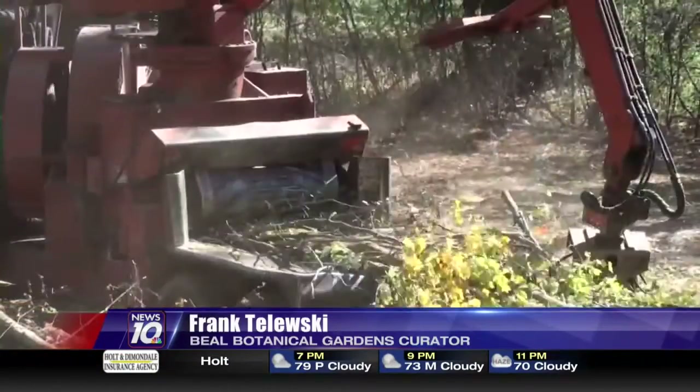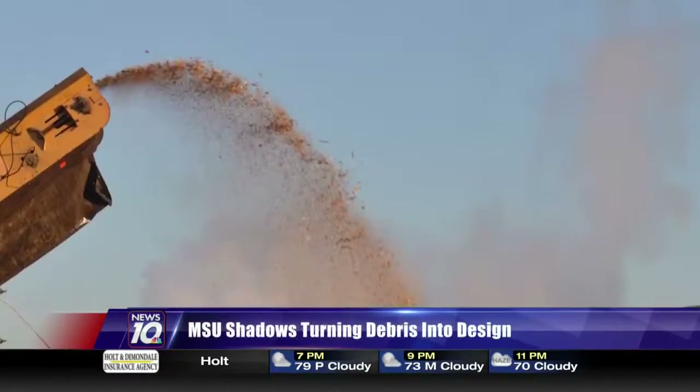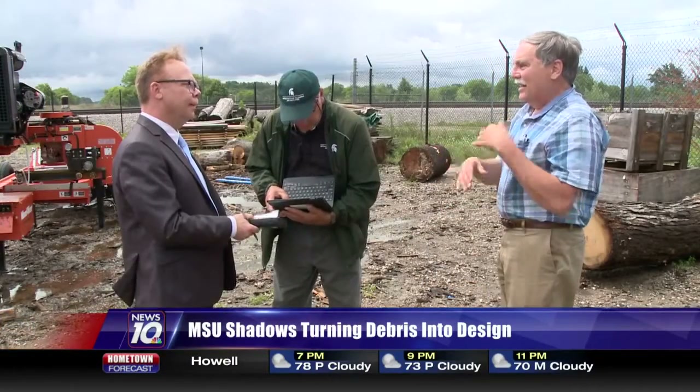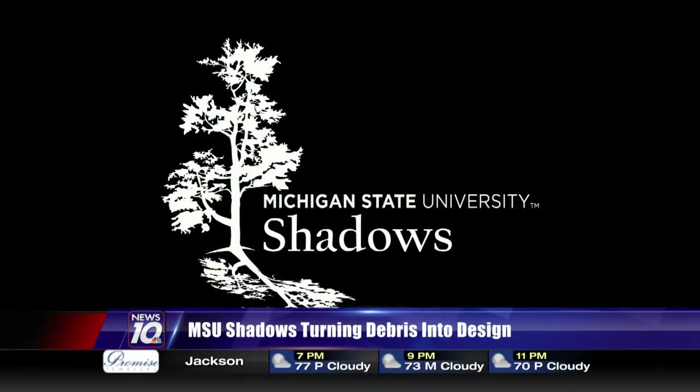When you look at some of the trees that came down and you look at the beautiful wood that's in these trees, it's almost a shame — it's almost criminal to just grind it up into wood chips. So an idea that had been germinating for years suddenly came to life. Wouldn't it be neat if we could actually take these trees and turn them into useful products that would be of interest to Spartans everywhere? MSU Shadows was born.